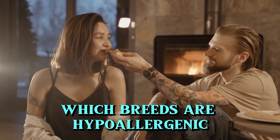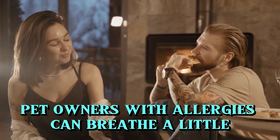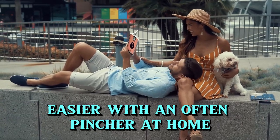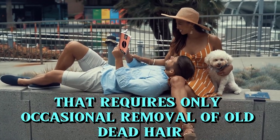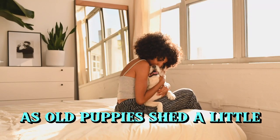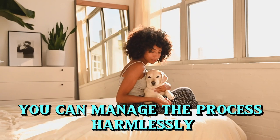Which breeds are hypoallergenic? 1. Affenpinscher. Pet owners with allergies can breathe a little easier with an Affenpinscher at home. Although the Affin is not a non-shedding breed, they have a wiry coat that requires only occasional removal of old, dead hair. With a little care, you can manage the process harmlessly.